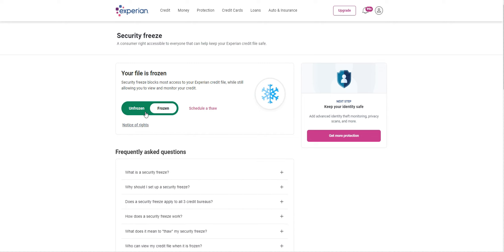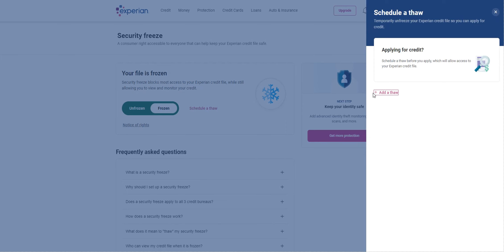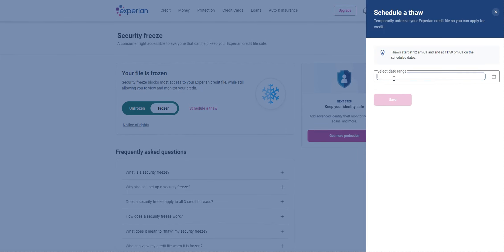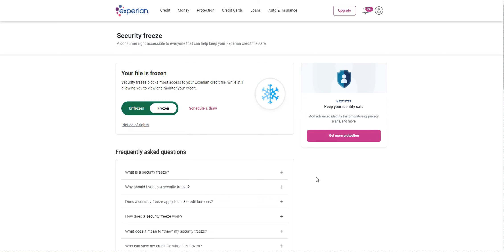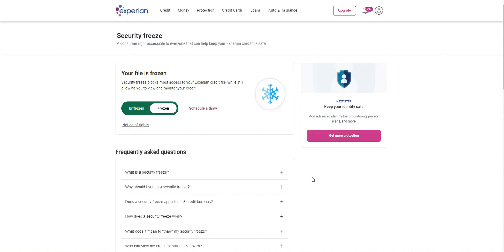Let's say you wanted to go to the car lot on Friday — you can schedule a thaw. You can say you want your credit report accessible during a specific date range and then frozen again afterward. That is how you freeze your profile with Experian.